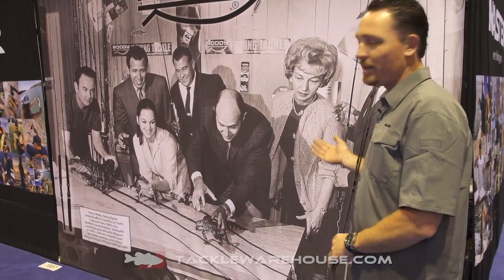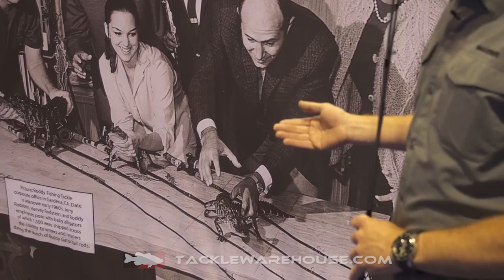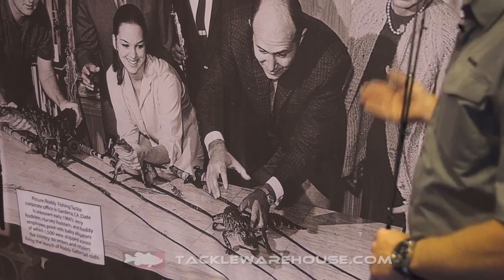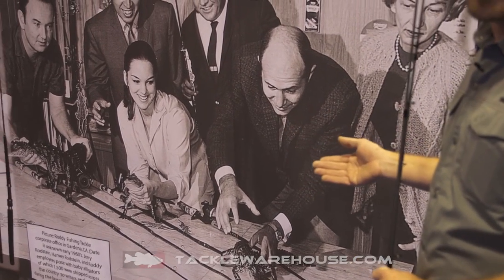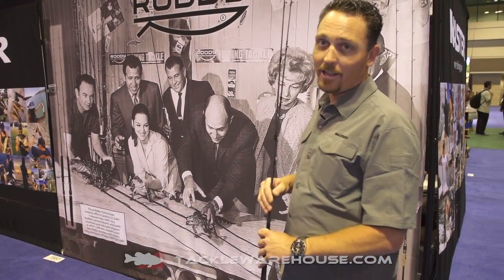When they introduced the Roddy Gator Tail rods, they brought in 1,500 baby alligators and shipped them out to riders and retail accounts across the country to get the name out on the Roddy Gator Tail rod. A lot of history in this company and a very bright future ahead of us as well. Check us out at roddyfishing.com.